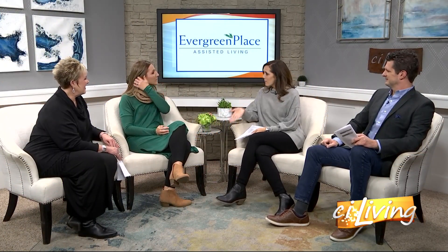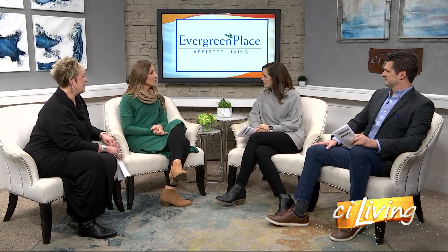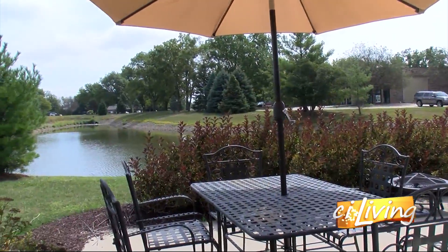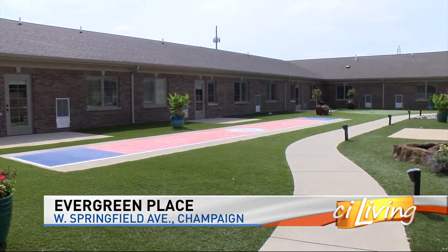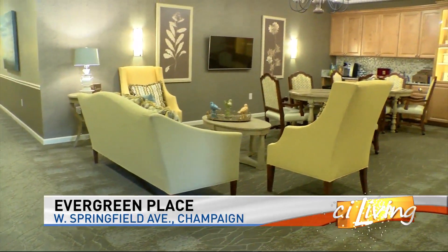For those people who may not be familiar with Evergreen Place, let's give them the rundown of what you're all about. Evergreen Place is on the corner of Springfield and Staley Road, west side of Champaign. We are an assisted living community. Assisted living is that beautiful time in one's life where you're in between living at home independently and safely and needing skilled care. You can still live a very independent lifestyle in assisted living at Evergreen Place, but you have that peace of mind of 24-hour access to care staff and a nurse.